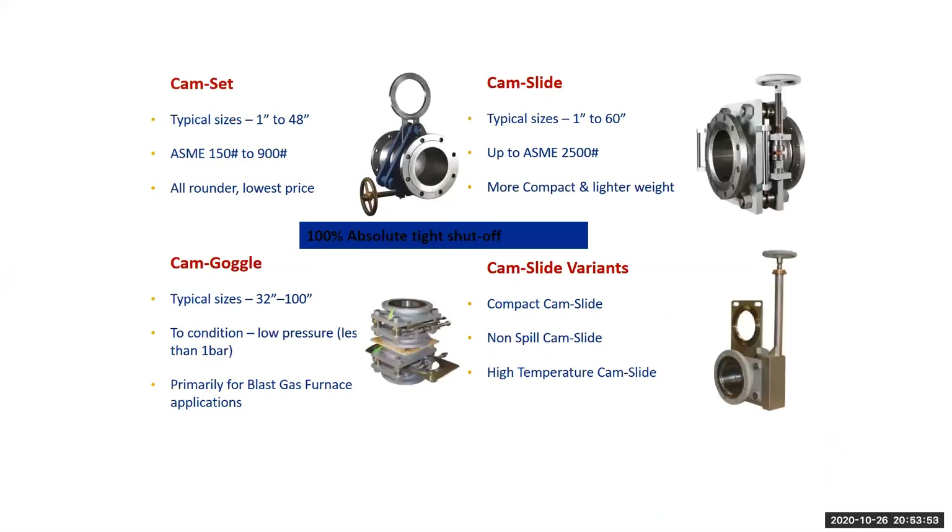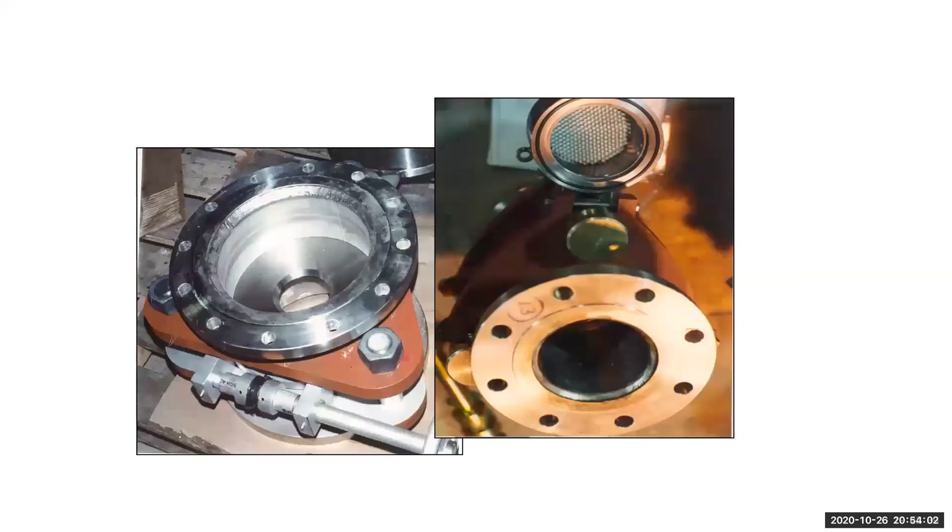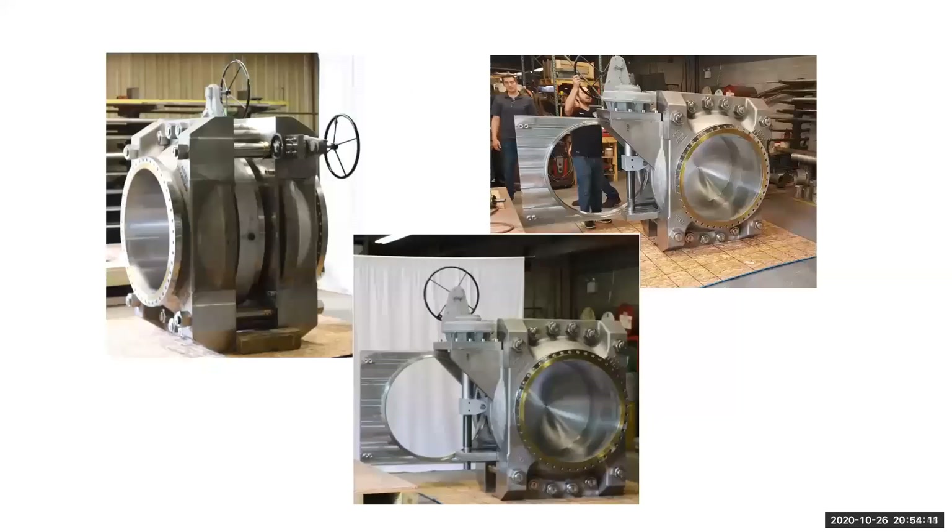SHOOP offers many variations of blinds: facey, cam set, cam slide, goggle, and other variations. These blinds can be customized to your operational needs, from strainers and spectacle plates to interchangeable orifice plates and rupture discs. High temperature and fire safe versions are available.